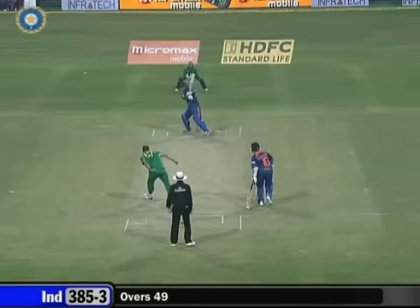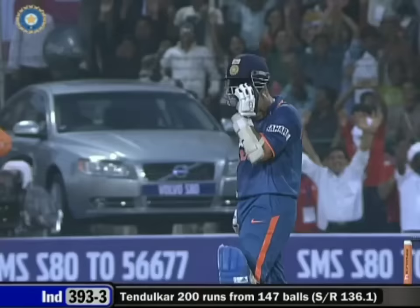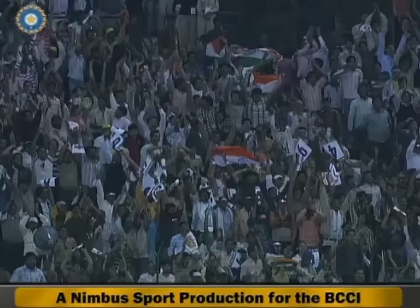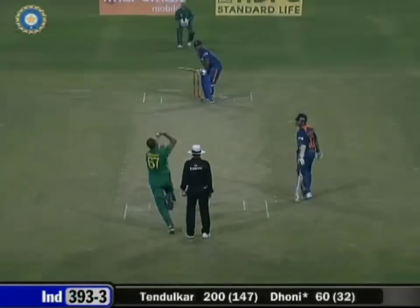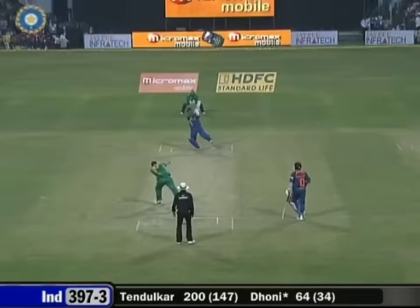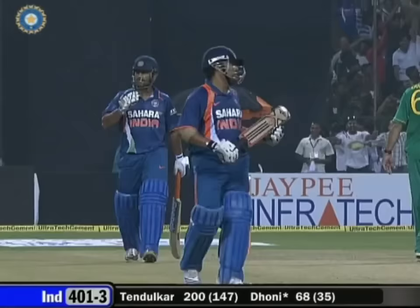That's in the air — another six. First man on the planet to reach 200, and it's the Superman from India, Sachin Tendulkar — 200 from 147 balls. Take a bow, Master. Four more, smash down the ground, and a boundary to end the innings. 400 comes up for India.